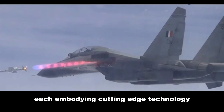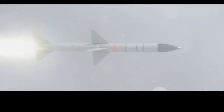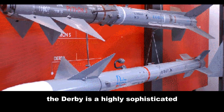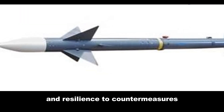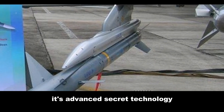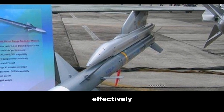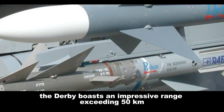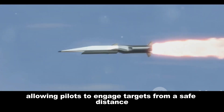Each embodies cutting-edge technology and offers distinct advantages. Developed by Rafael Advanced Defense Systems of Israel, the Derby is a highly sophisticated active radar-guided BVR missile, renowned for its exceptional accuracy and resilience to countermeasures. Its advanced seeker technology enables it to distinguish between targets and decoys effectively, making it a formidable weapon in challenging electronic warfare environments. The Derby boasts an impressive range exceeding 50 kilometers.